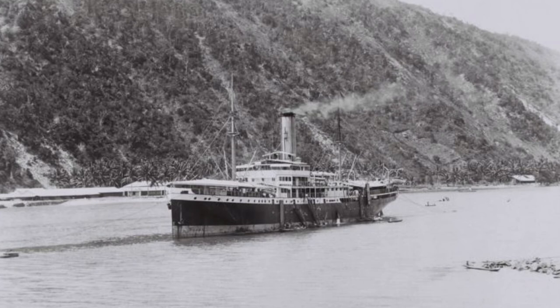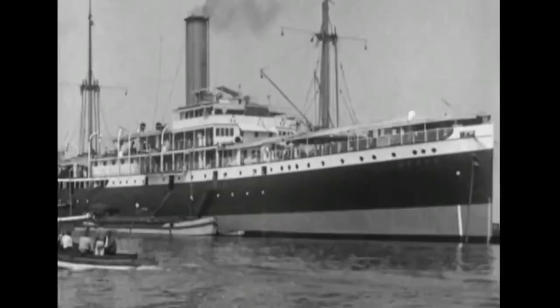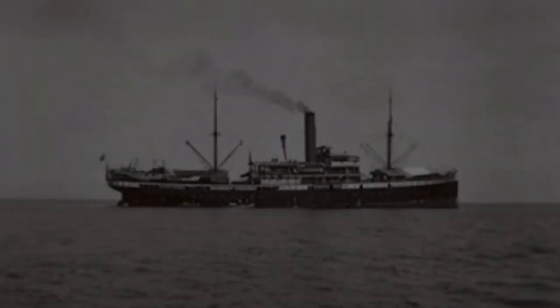The Germans who were in the Dutch Indies had been trying to flee the dark clouds hanging over Nazi Germany and sought safety, only to then be locked up in such a small ship like the Van Imhof — it's quite sad.